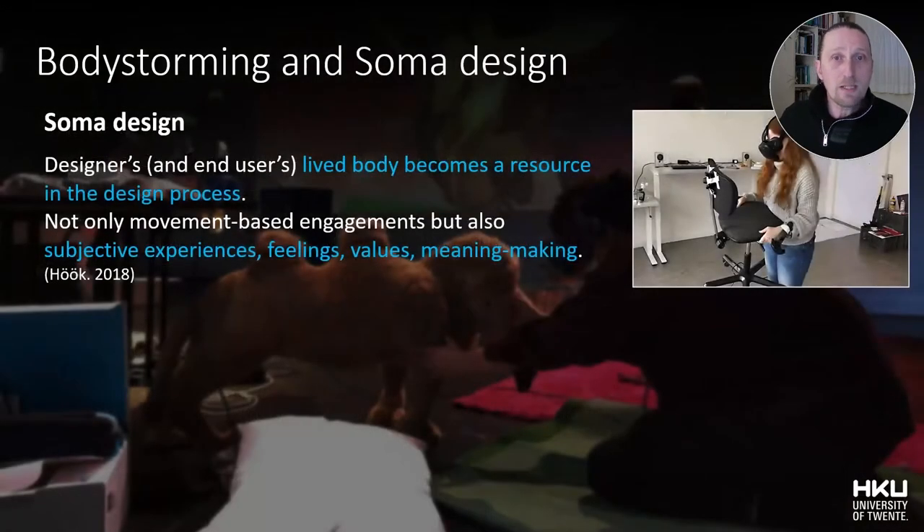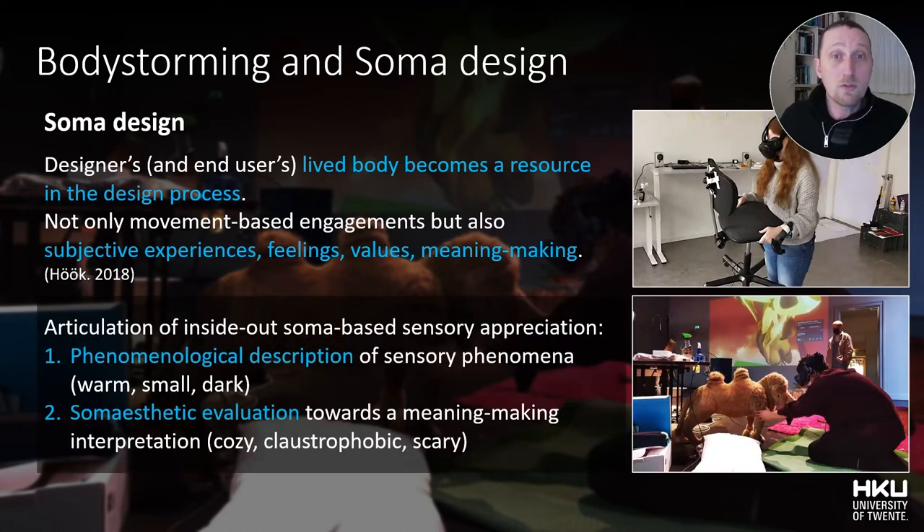While most of these body storm techniques are action-based and aimed at an external evaluation of physical activity, SOMA design techniques consider the designer's body as a resource in the design process itself, whereby subjective experiences, feelings, values, and meaning-making processes are considered essential information. In the prototyping method, this information is articulated, shared, and evaluated in two different ways: as a phenomenological description of the sensory phenomena, and as a SOMA aesthetic evaluation towards a meaning-making interpretation.